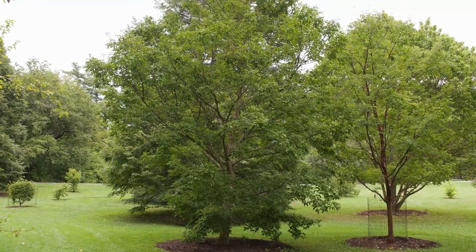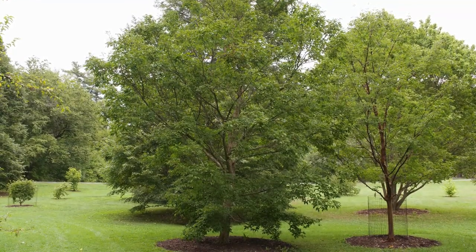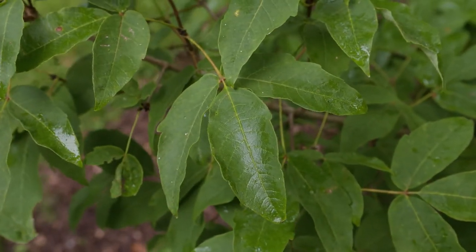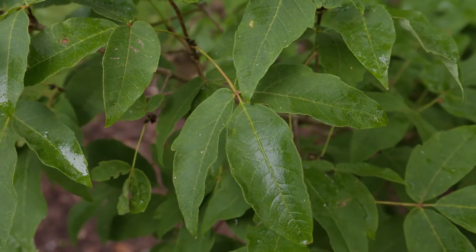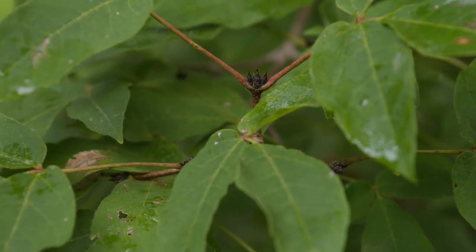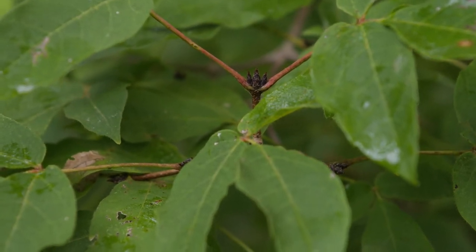Acer triflorum, or three-flower maple. This is a small tree with a trifoliate leaf — in other words, three leaflets at the petiole. The lower two leaflets have a sort of bulge on the end of the leaflets, which gives it a distinctive feature.